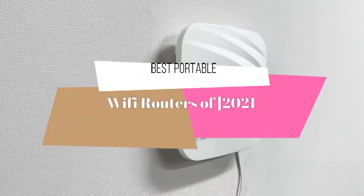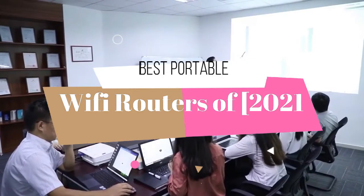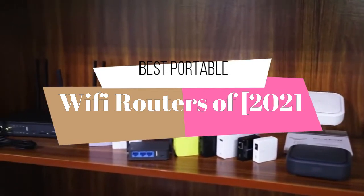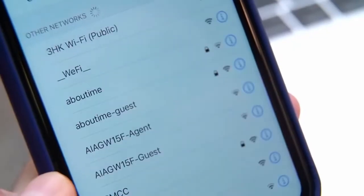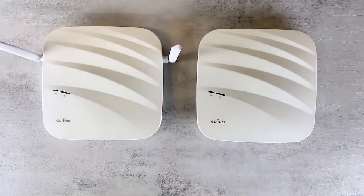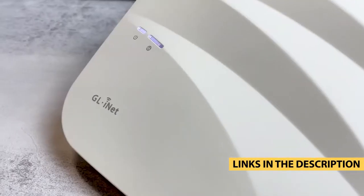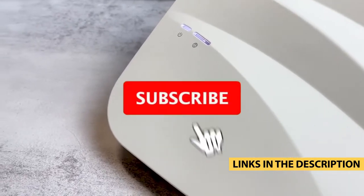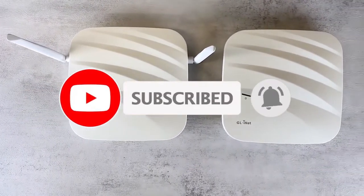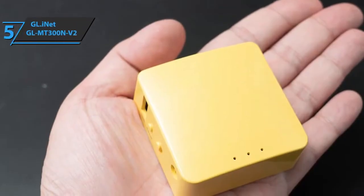Hello guys. Today's video is on the top 5 best portable WiFi routers of 2021. Through extensive research and testing, I have put together a list of options that will meet the needs of different types of buyers, so whether it's price, performance, or particular use, we got you covered. For more information on the products, I have included links in the description box down below, which are updated for the best prices. Like the video, comment, and don't forget to subscribe.